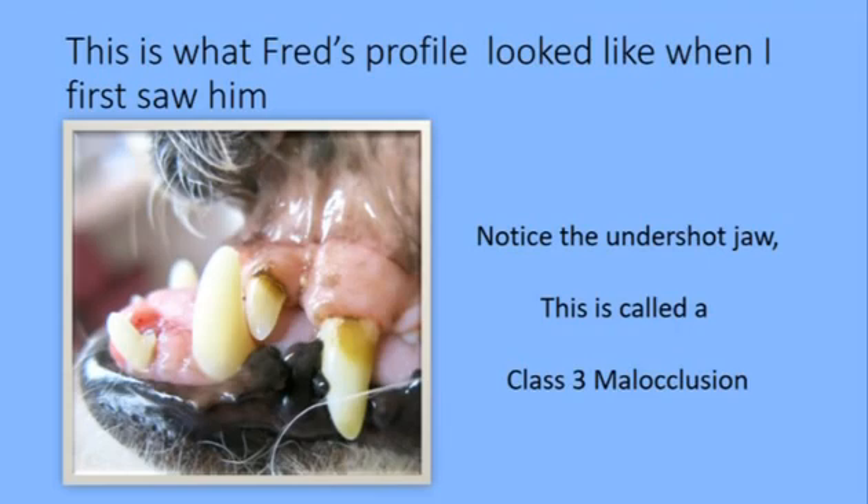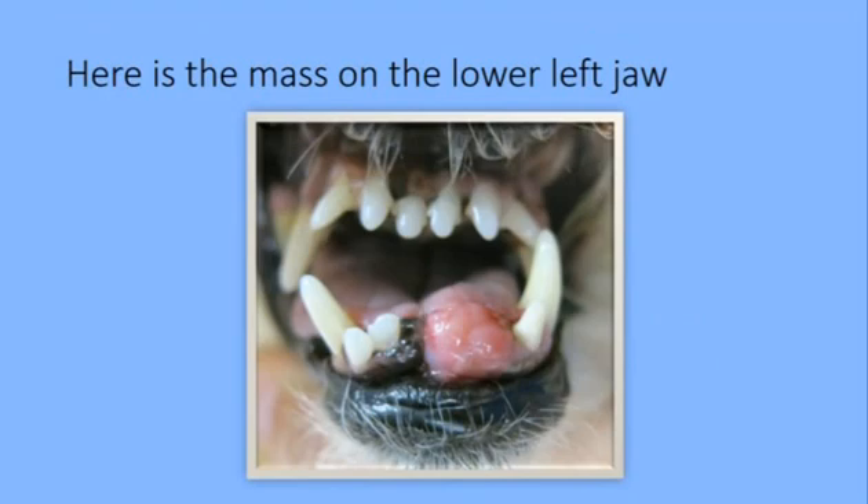This is what Fred's profile looked like when I first saw him. You can see that his upper jaw is shorter than his lower jaw. This is called a class 3 malocclusion, and this is the appearance of the lump on the left lower jaw from the front of the dog.